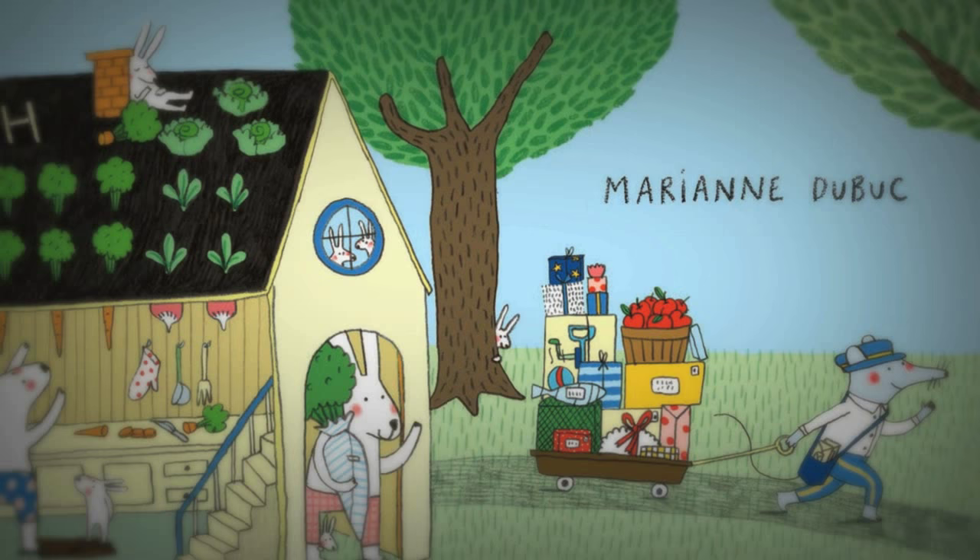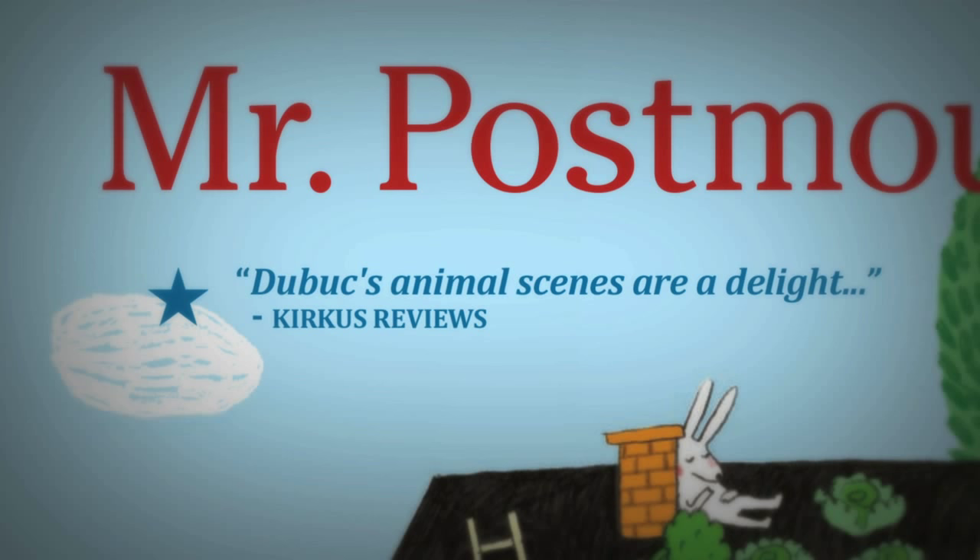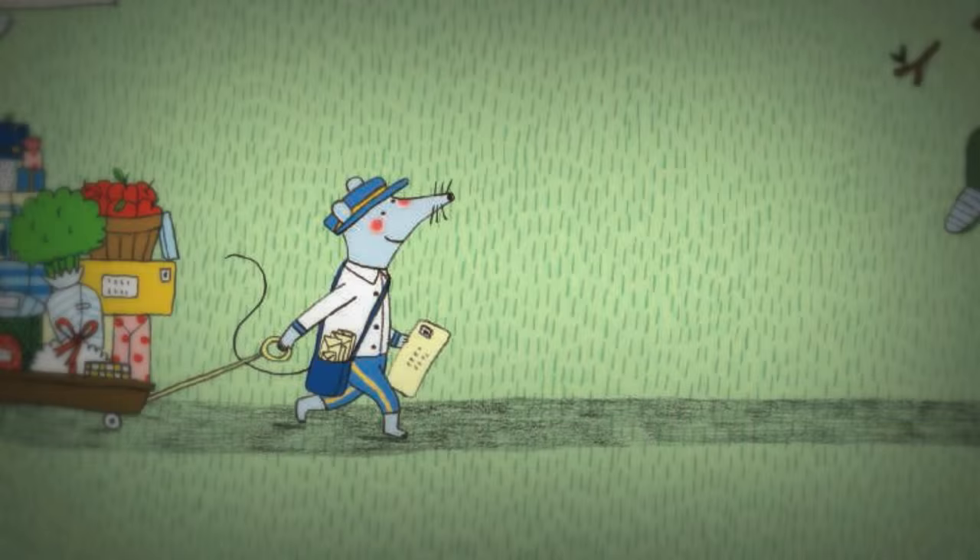Award-winning author and illustrator Marianne Dubuque is a master at clever, specific details, as her previous books can attest, and her skills are once again on display throughout Mr. Postmouse's Rounds.